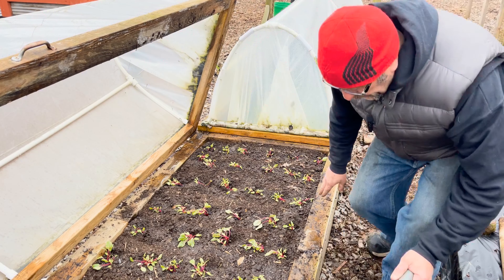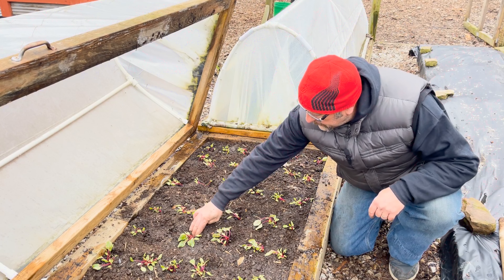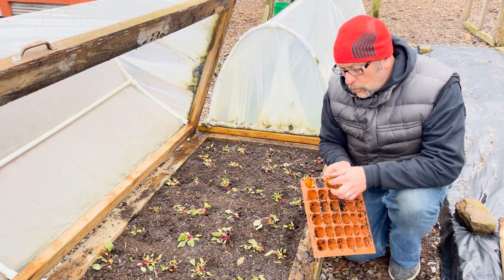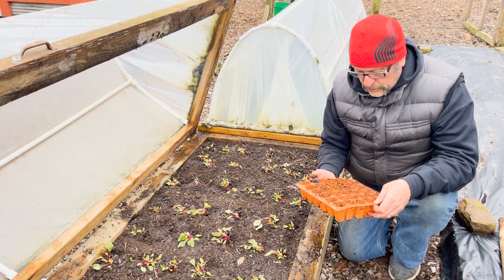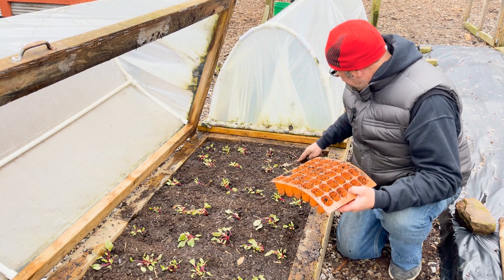These are multi-sown — let me get some holes in here. We've got all our holes dibbered in. I'm not sure if the holes are too big or too shallow, and these may be a little close. I have six rows of six holes, which matches the six-by-six module tray I have.